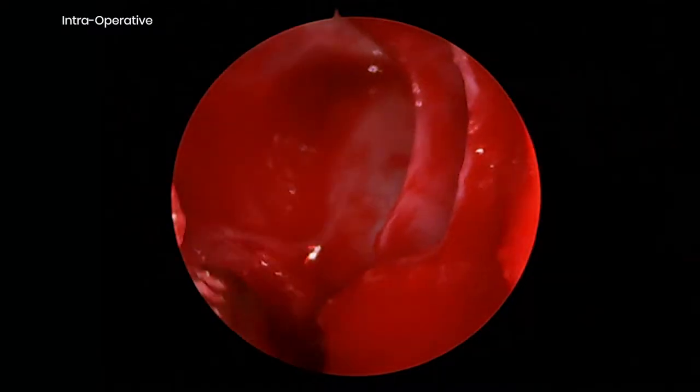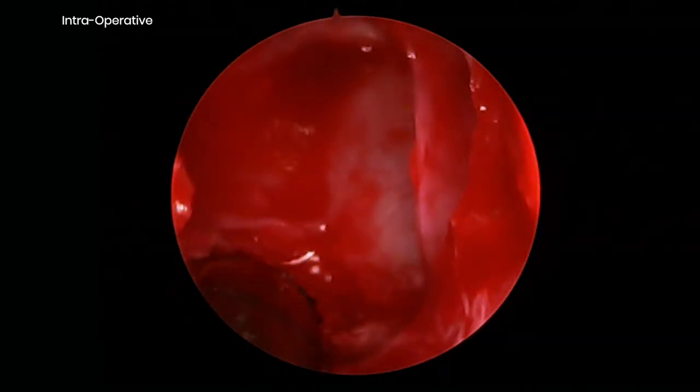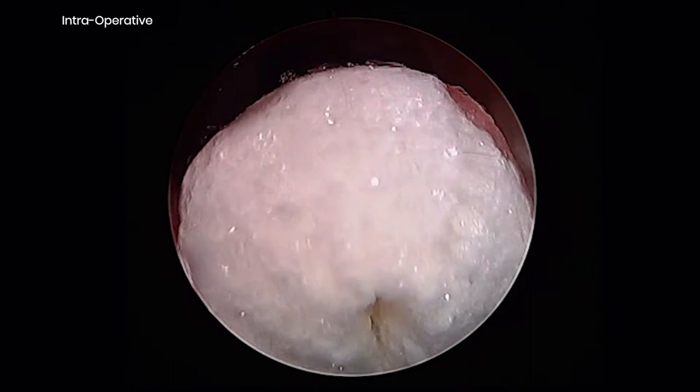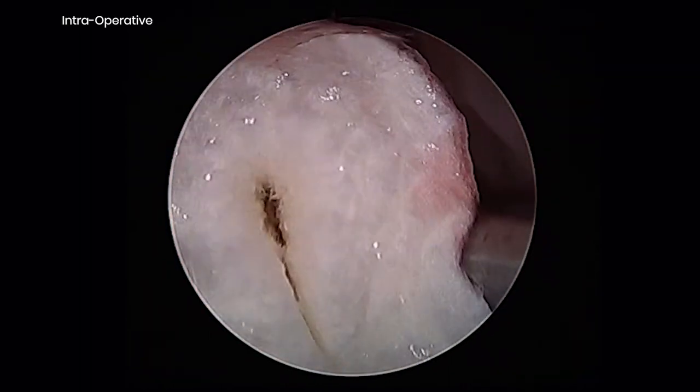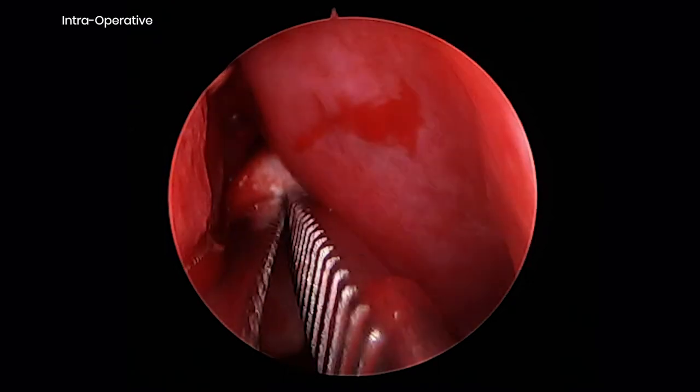As you can see, the ethmoidectomy went routinely and there was a minimal amount of oozing at the end of the case. I chose to dress each ethmoid cavity with a chitosan-based dissolvable dressing for its antimicrobial and hemostatic properties. This dressing typically dissolves within four days.